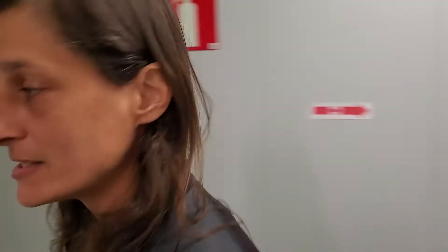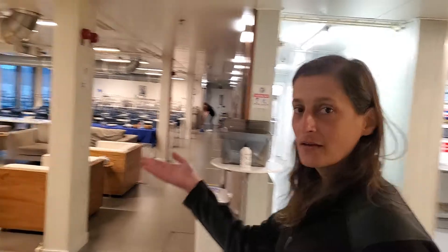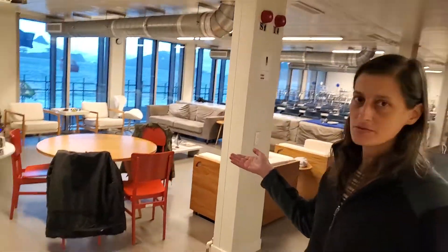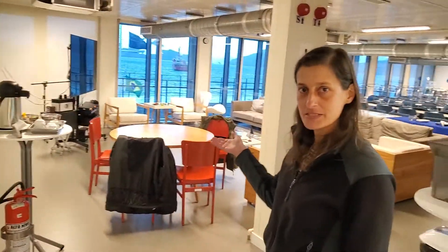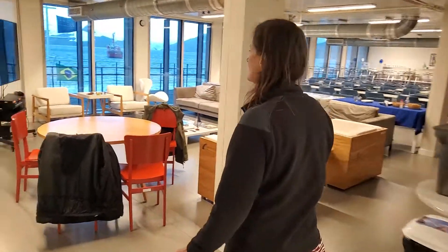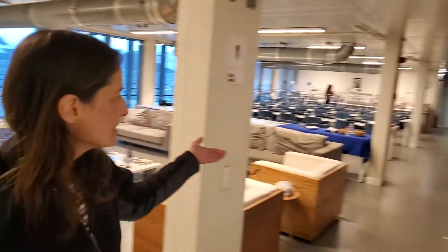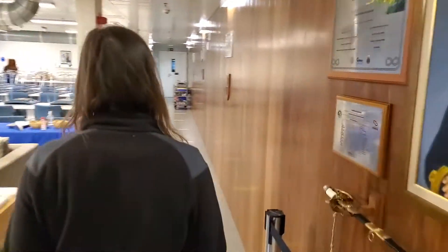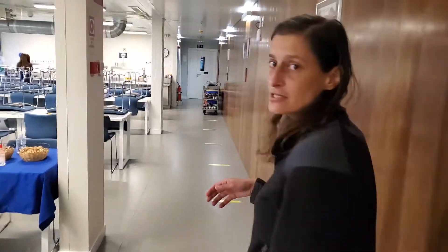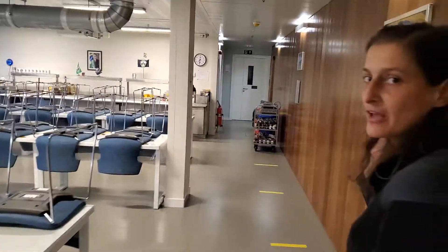Here we are inside the station. This is the living room — this is the place where everybody hangs out during the day, relaxes at the end of the day. There's a television, an entertainment system, a karaoke machine. This is also where we eat dinner or lunch, and we all take turns on whose turn it is to clean up, get the food ready, and put the food out.